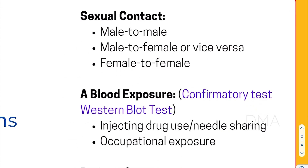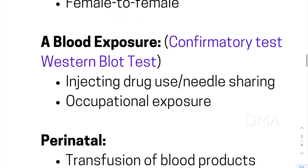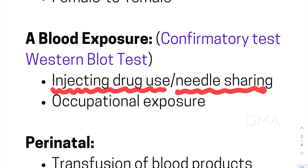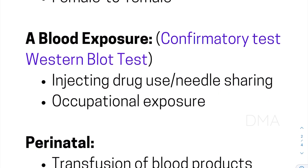Then comes blood exposure. When we say blood exposure, we usually mean two important subgroups. That is injecting drug abusers, or drug abusers with needle-sharing habits. Then next, we mean occupational exposure, which indicates doctors, nurses, and physicians who have a risk factor of getting exposed, such as a needle prick.